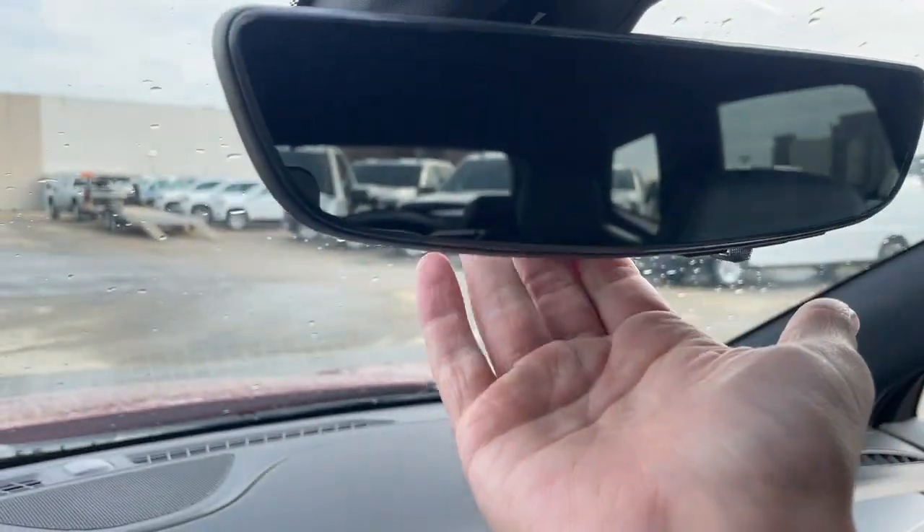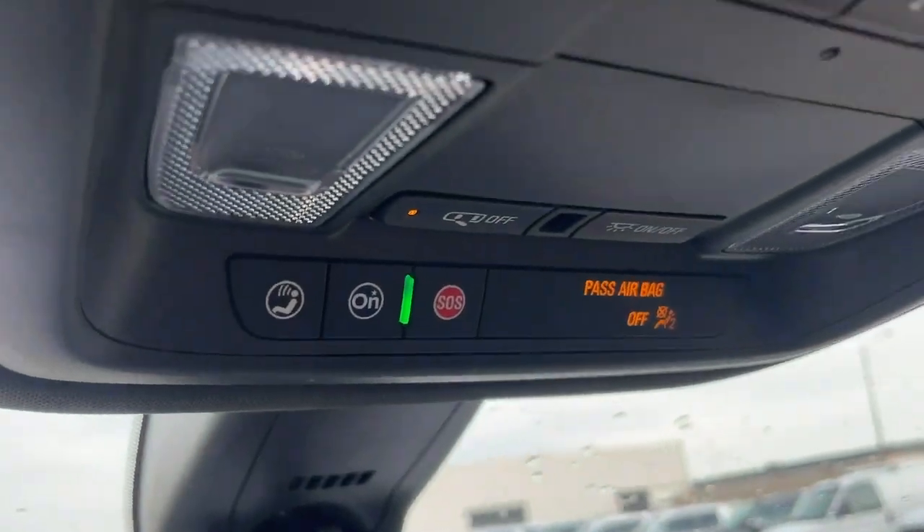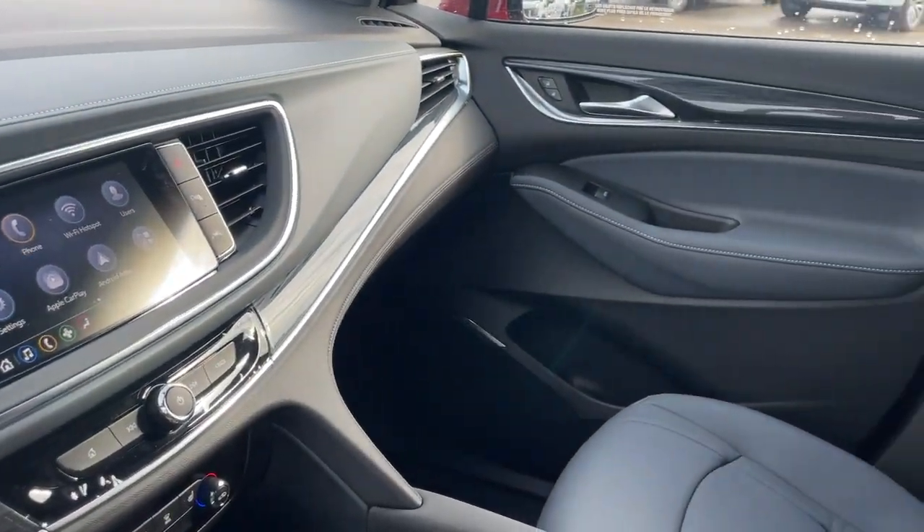Here's the rear view mirror. We can switch that to the camera display by pulling the knob at the bottom. Above that we have our OnStar and SOS with two dome lights, a sunglasses holder, and here's the other side of the vehicle.